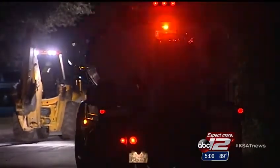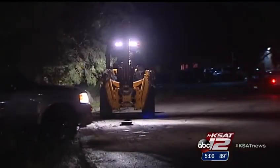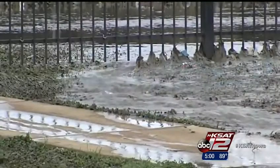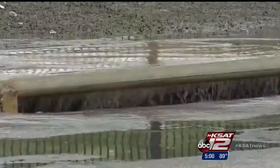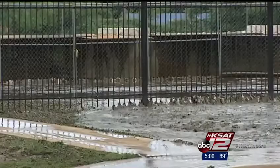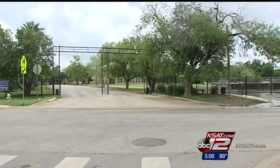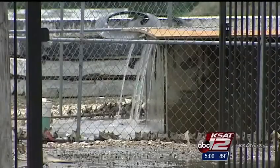In November, SAWS crews were called to a sewer spill in Solano Creek, where a 66-inch sewer line was clawed with debris. Before that, a spill near Mission Road in May had some 100,000 gallons of sewage flowing into the San Antonio River near Mission Concepcion. Just two times in the last year where sewage created environmental emergencies.